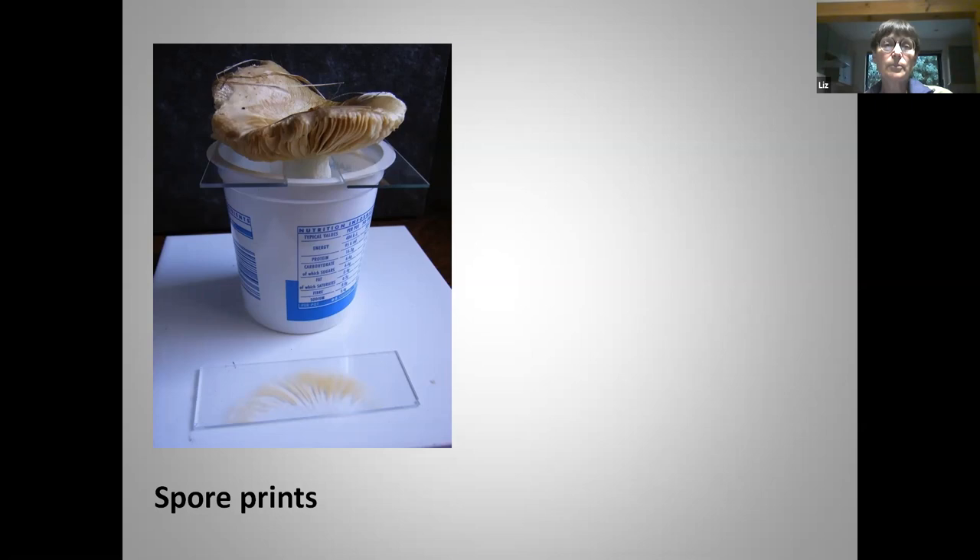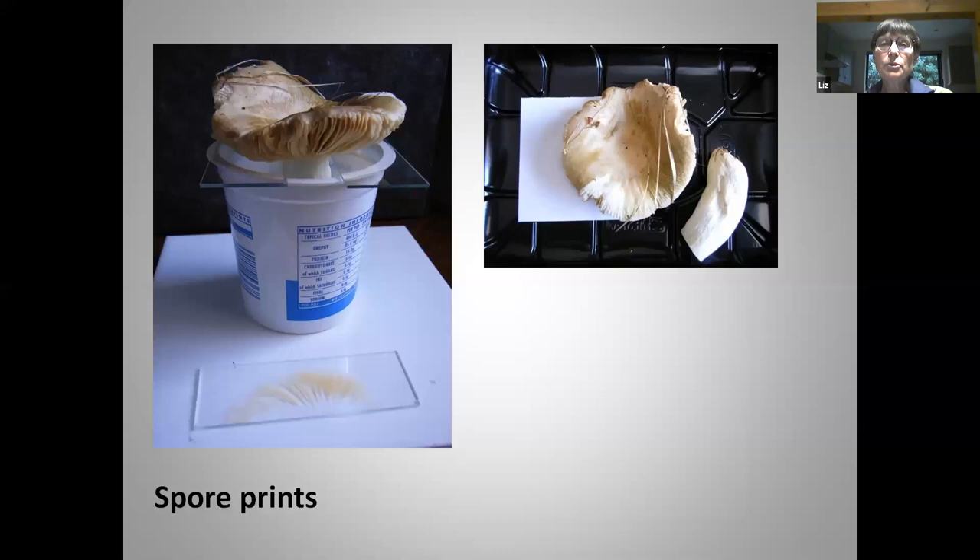You can set up your fungus on a piece of cardboard in a pot, or just cut the cap off and put it on paper. I'm a little wary of just using white paper alone — I've got white paper on a black piece of plastic here — because some fungi give you a white spore print, and if you do your spore print on white paper you won't be able to see it. Other fungi give cream coloured spores, rusty red-brown, dull brown, very dark violaceous black, or even pink. Spore colour is absolutely fundamental to get you started on identifying your fungus.